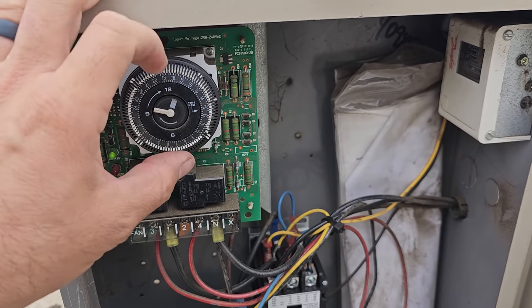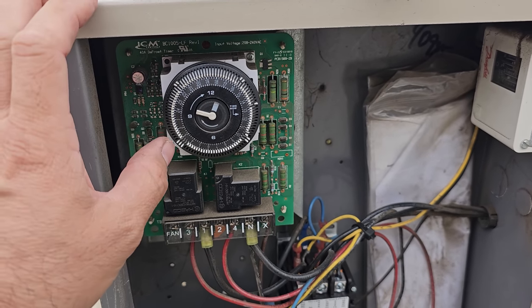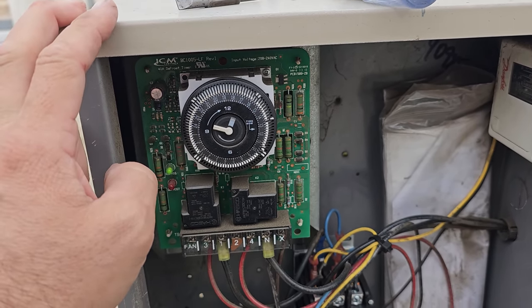It's not off — it has the right time on it. There are several defrosts throughout the day, which is pretty typical on this unit.